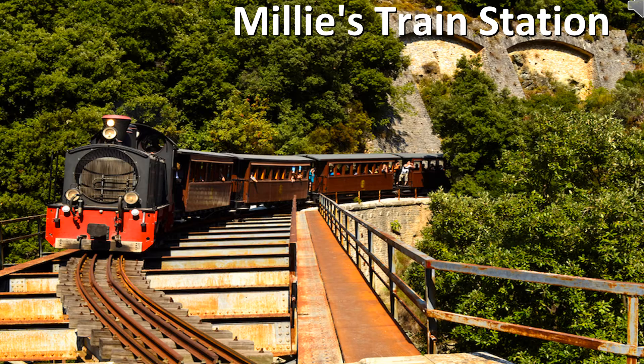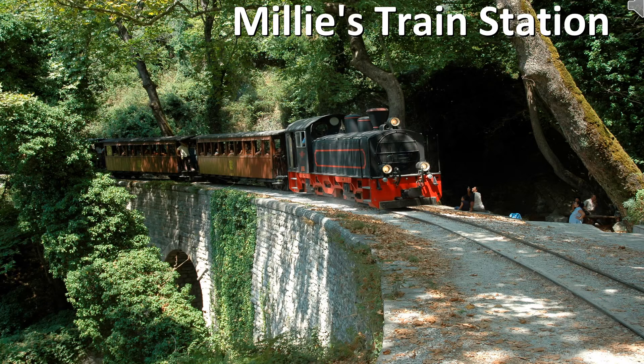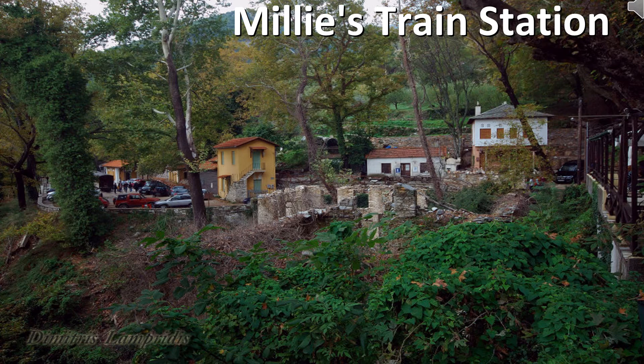Another suggestion is Milies railway station. The railway first opened to the public in 1896 and was designed by Evaristo de Chirico, the father of Giorgio de Chirico, the well-known artist. The line linked the mountainous villages of Pelion with the town of Volos but was suspended in 1971 to cut costs.